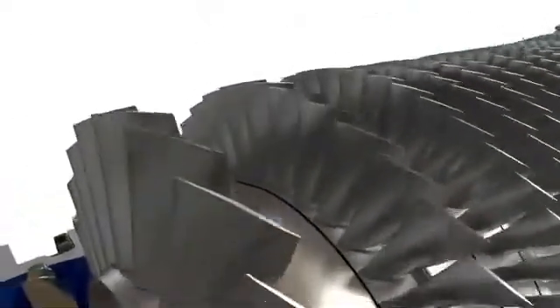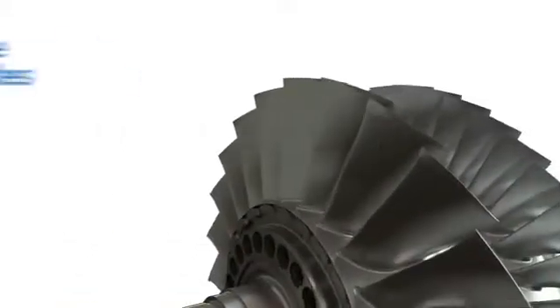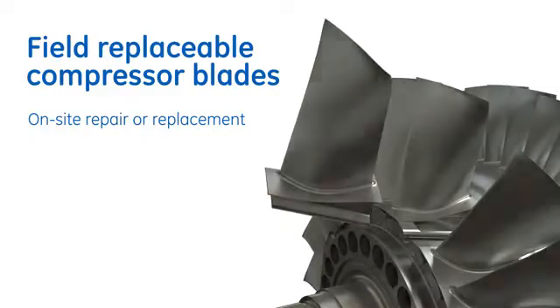inlet guide vanes, and a hybrid radial diffuser to recover static pressure losses in the reverse flow combustion section. The compressor's field-replaceable blades, derived from aircraft engines,